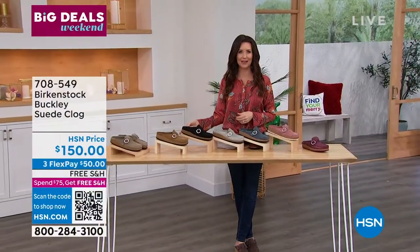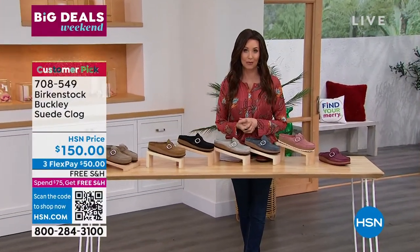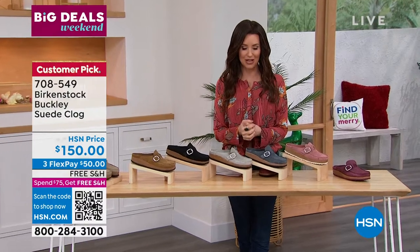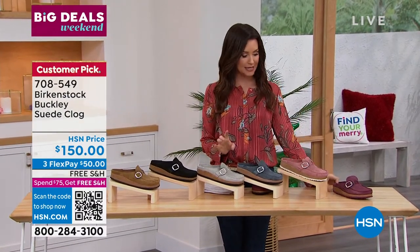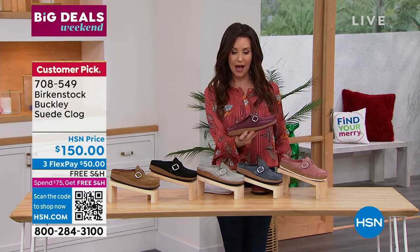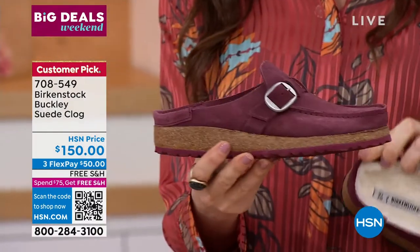That QR code that we have down there in the corner — I love that we're making it so easy for you to shop and we're giving you that confidence that you need to be able to shop as well. We're going to stick with the Buckley because you have requested it. I just wanted you to see that the Buckley that we're sharing now is the one that doesn't have the shearling on the inside.